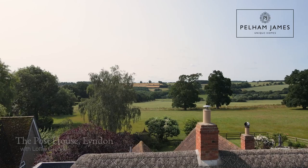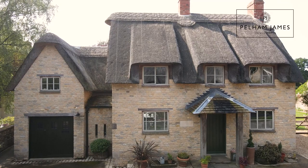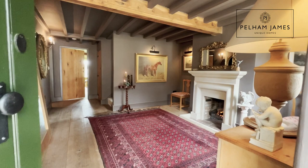Welcome to the Post House here in Linden, Rutland. Built in 2004, this unique home boasts all the charm and character of a traditional period property, so typical of this area, yet blended with the creature comforts of everyday modern living. Follow me inside as I show you around.